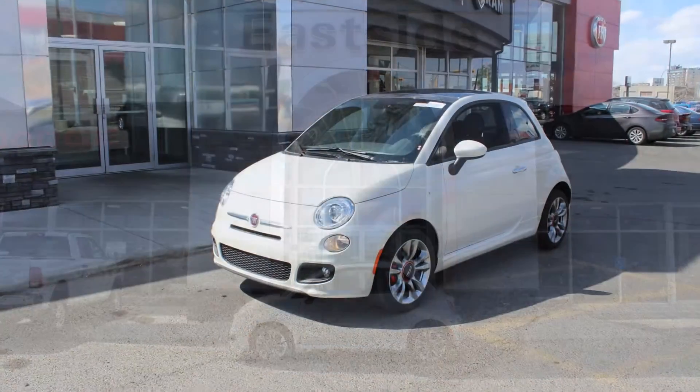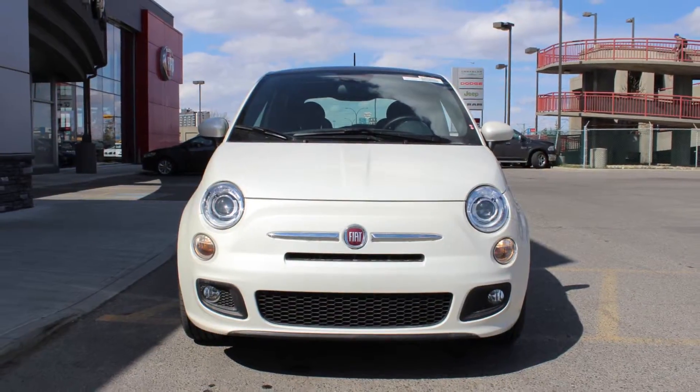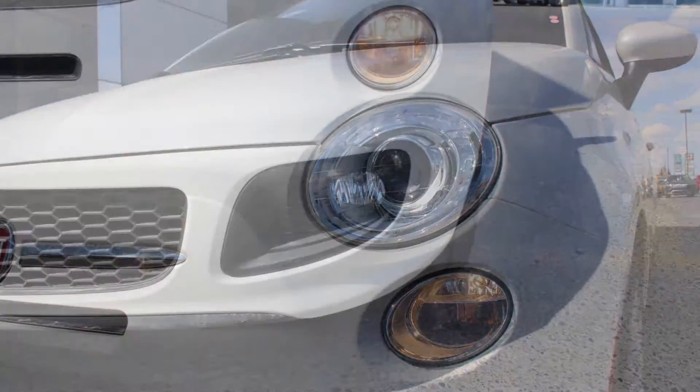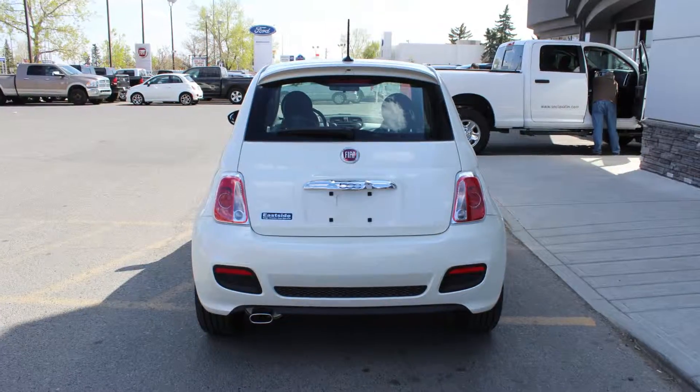Hi Raelene! This 2015 Fiat 500 Sport comes equipped with a 1.4L engine and manual transmission, power heated manual folding side mirrors, bifunction halogen projector headlamps, fog lamps, 16-inch aluminum wheels, and a white exterior.